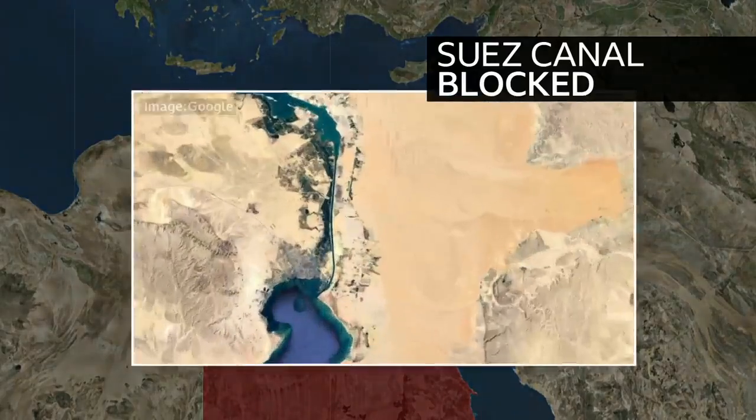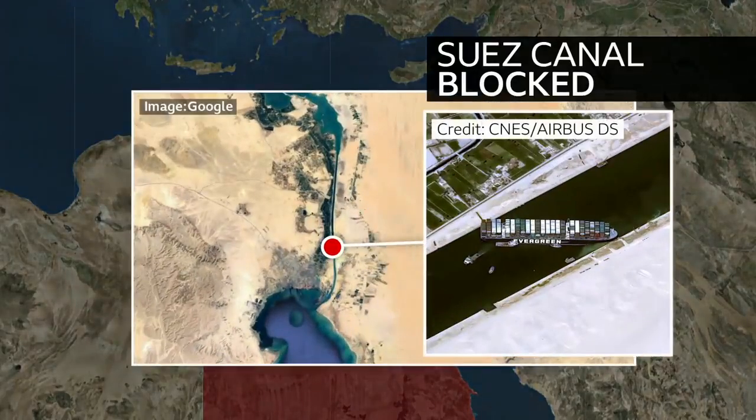Now, good news from the Suez Canal. That giant ship that was blocking it for nearly a week has been freed. The Ever Given, which I'm sure you've been following, is 400 metres long, carrying 18,000 containers, and it's been wedged across the canal for close to a week.